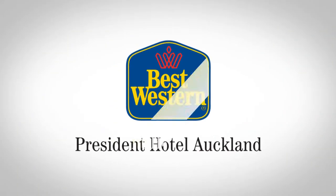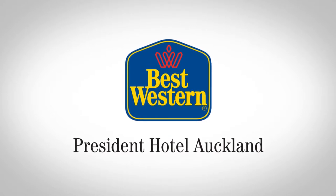Thank you for staying with us at the Best Western President Hotel Auckland. We hope you enjoy your stay.